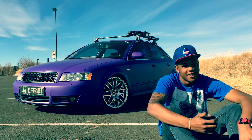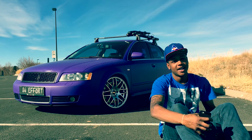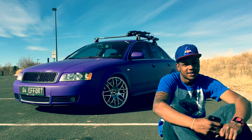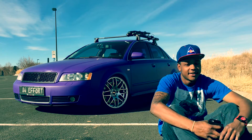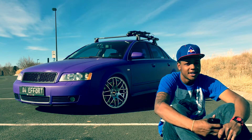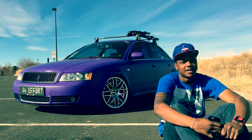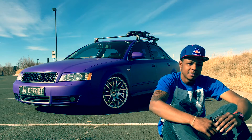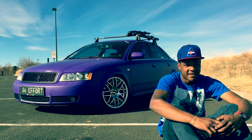My name is Devonte Hartfield. This is my 2002 Audi A4. It was originally a 3.0, now it's got a 2004 V6 2.7T twin-turbo motor in it. The reason for choosing this car is because you get luxury, you get your sports, you get everything you could possibly want in a vehicle. It's just fast.